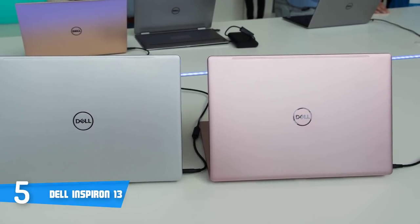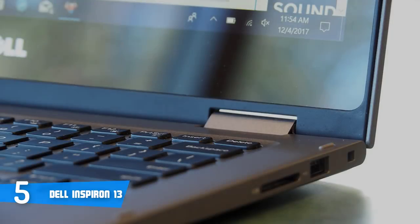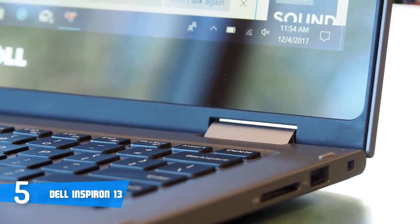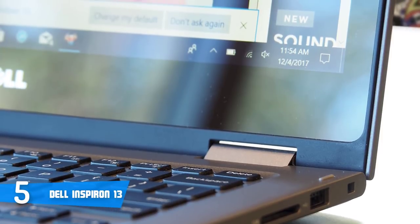This laptop is powered by an Intel Core i7 8th generation processor and 8GB of DDR4 memory with an expandable 256GB SSD, which I think are more than enough for any intended task you plan on doing with this laptop.